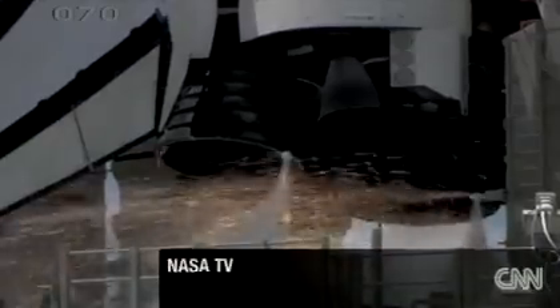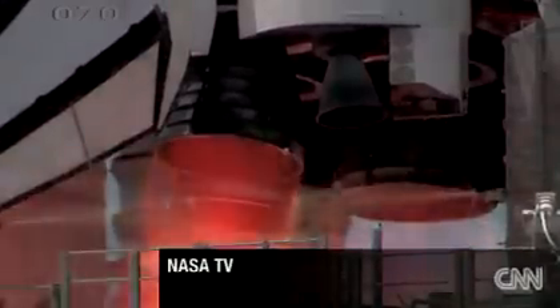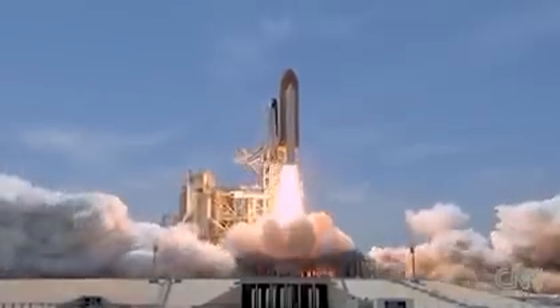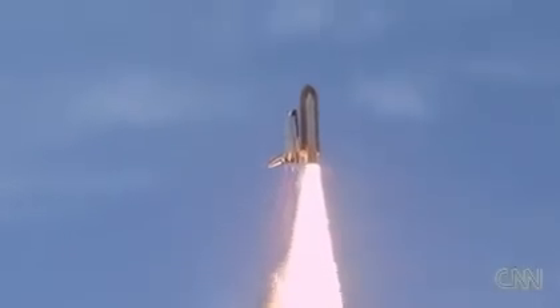Ten, nine, eight, go for main engine start. Six, five, four, three, two, one, and zero — and liftoff of Space Shuttle Atlantis, reaching the crest of its historic achievements in space.